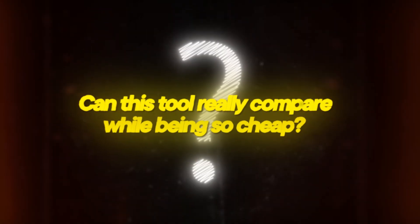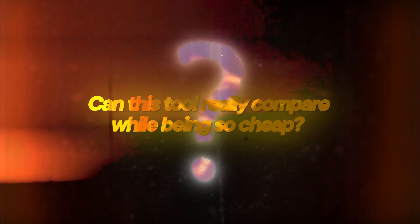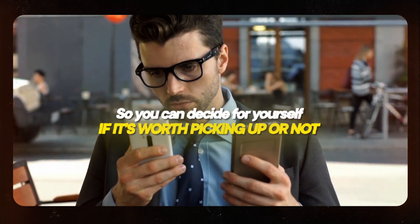The tool I'm going to share with you can be purchased one time for a ridiculously low price, so you never have to pay for it again. This deal will be going away soon, so if you think you ever need a tool like this, keep watching and consider picking this one up. I'm going to show you this cheap alternative and how it compares to DocuSign so you can decide for yourself if it's worth picking up or not.